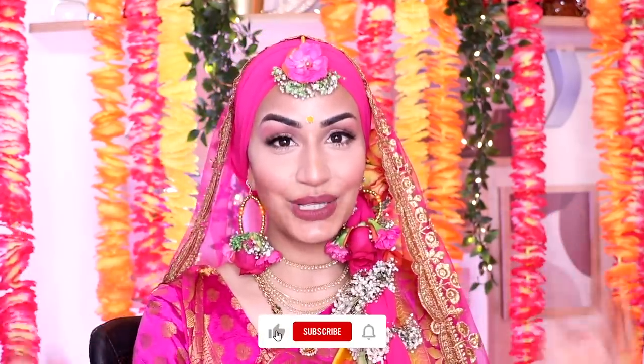I actually forgot to film this look for you guys. All of the other looks that you guys have been watching were pre-recorded and I kind of tried to fit this in. My henna was so beautiful and so strong but I had a family emergency and I couldn't film this, so I've tried to squeeze it in somewhere. Let's hope that it gets uploaded at the right time. So this is my 2020 Sangeet look.